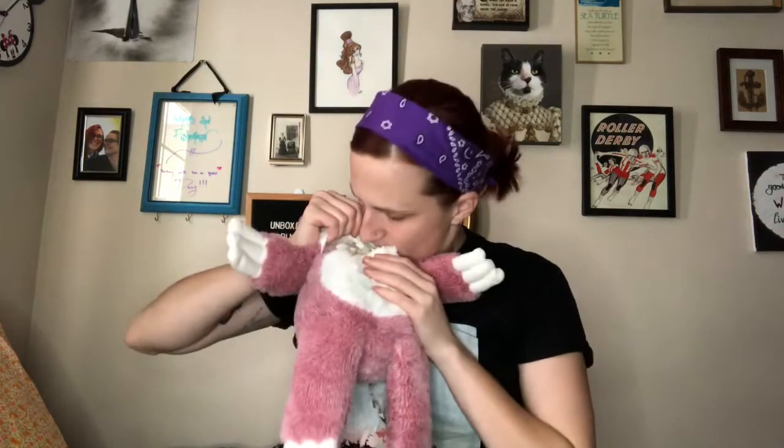Hi everyone! Welcome back to my channel. Today is all about self-care. I have these — they're called warm huggables. I got this as a secret Santa gift. It's a heated pad with a little patch inside. It smells like lavender — you put it in the microwave, heat it up. It's sitting in my lap right now because it's just so nice.